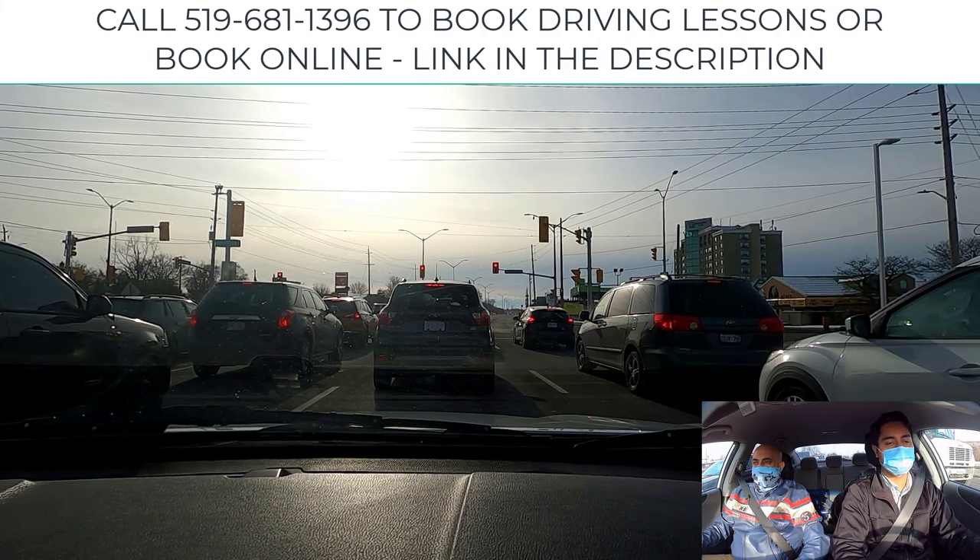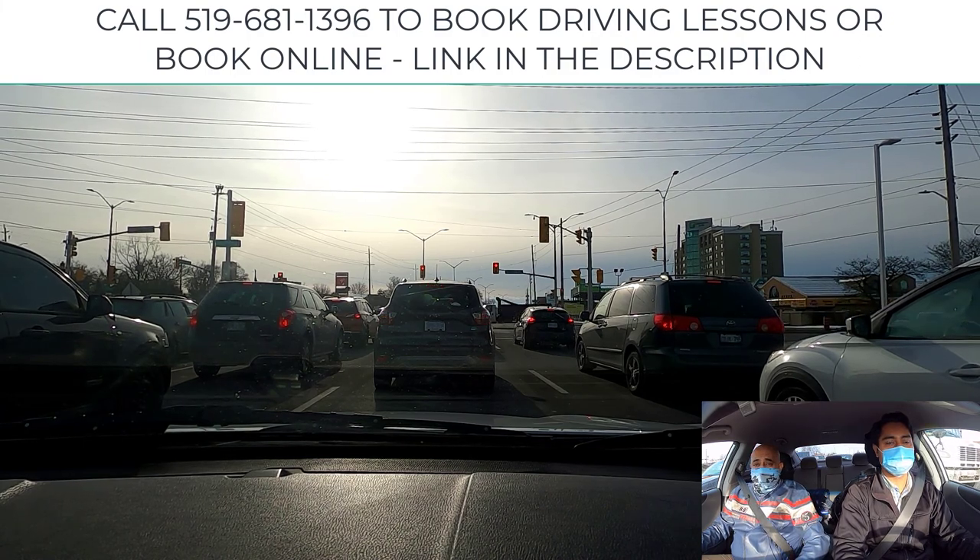If you do this, you're more fluid and you get better fuel economy as well. A smart driver pushes the gas not according to what he wants, but according to what he needs — based on his observations.